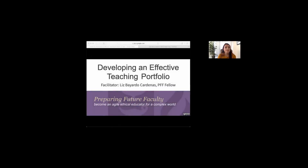My name is Liz and I am a PPF fellow. I will be facilitating our session today and I have the pleasure of being joined by Shelby Lamar, who is the assistant director of PFF. Shelby is offering some technical support today, so feel free to direct chat her.